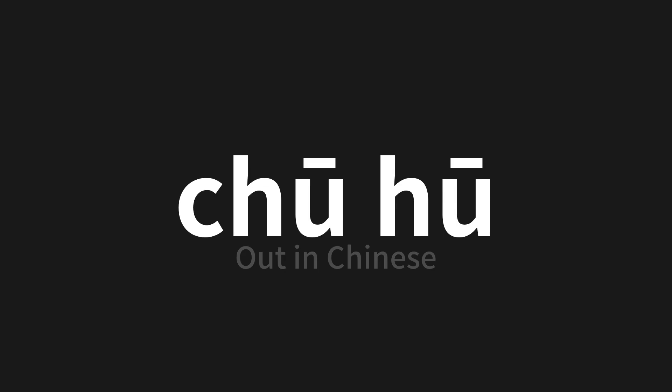Which means 'out' in Chinese. Let's say it all together — one more time.